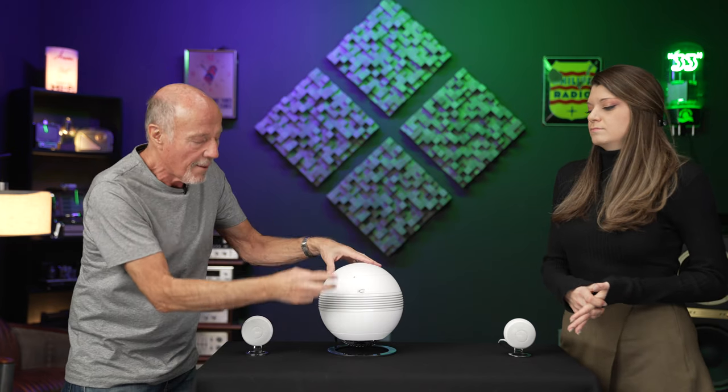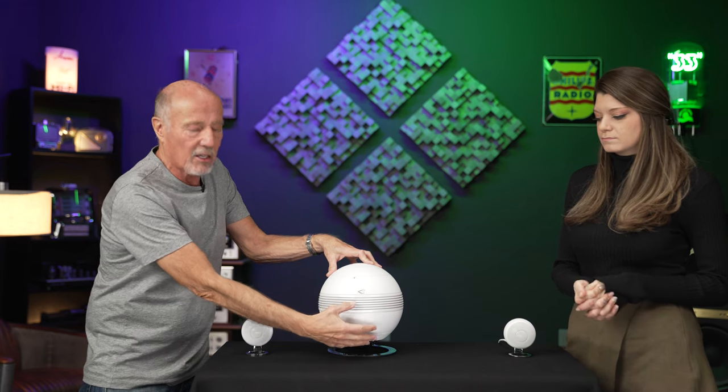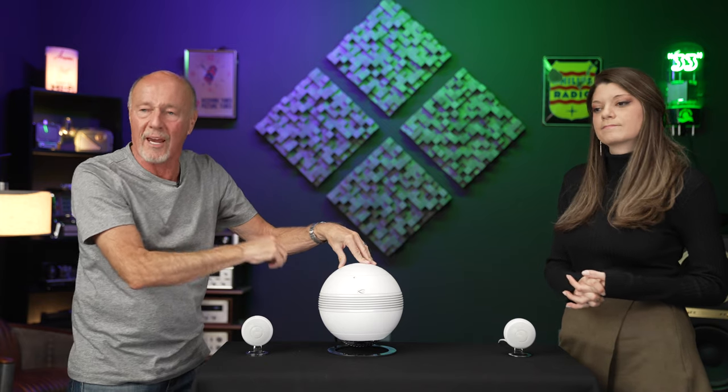So what they do is you push a button on the app, and it's going to send test tones out and measure the system, giving it the flattest response. It sends out the tones, it receives them back into a microphone, and it sends it up to the KABASA servers in the cloud. That server comes back and says, this is what you can do and what you can't do to sound the best in that room — with one push of a button. The DSP is super helpful.